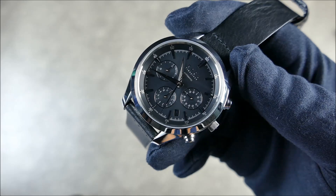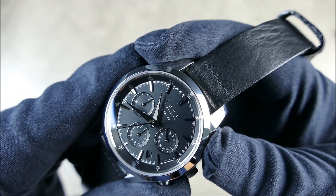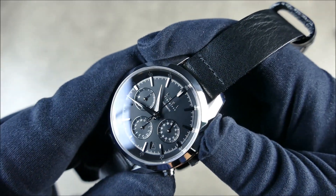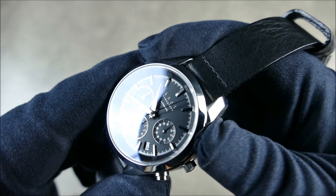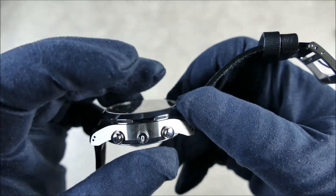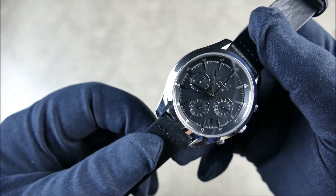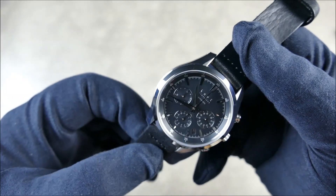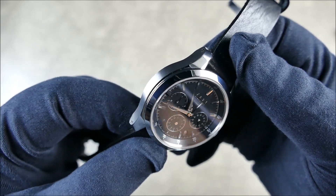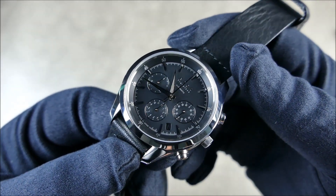It actually has column wheel and vertical clutch systems inside — this is just tip-top in terms of specs. Very, very nice engagement on there. You might recognize those specs because it's very similar to the movement inside my Seiko chronograph, which costs about three times more than this. And it's definitely not three times the watch. So this is a real testament to their level of fit and finish.